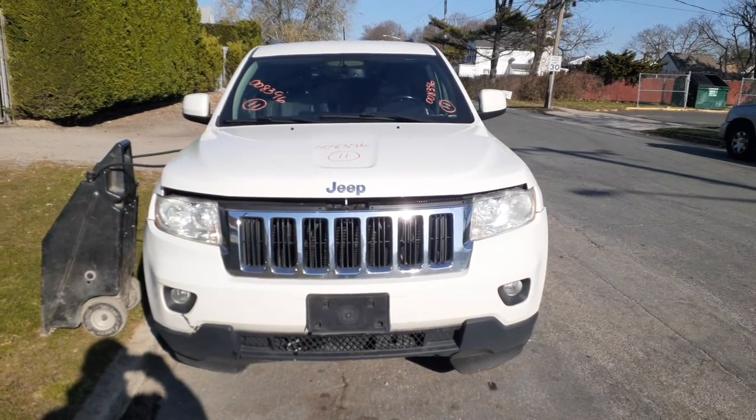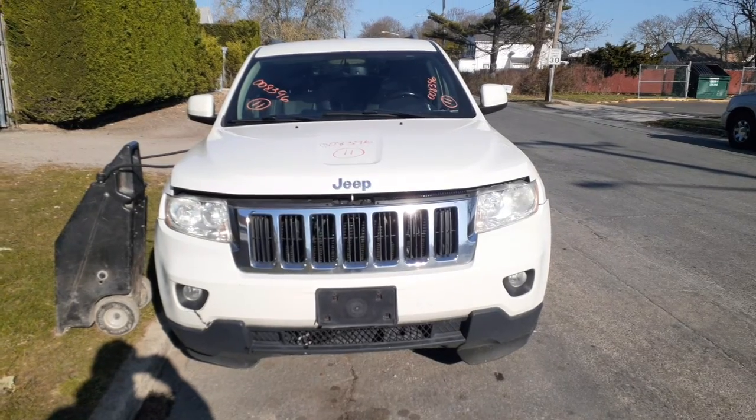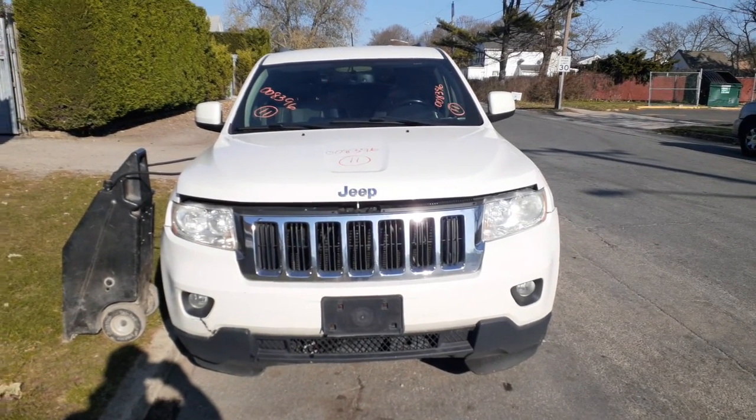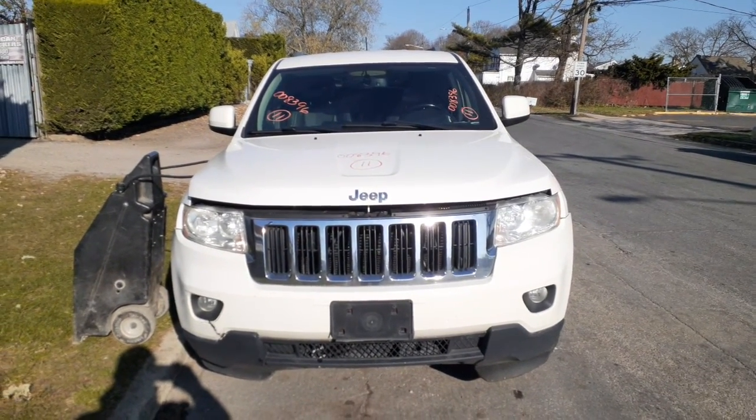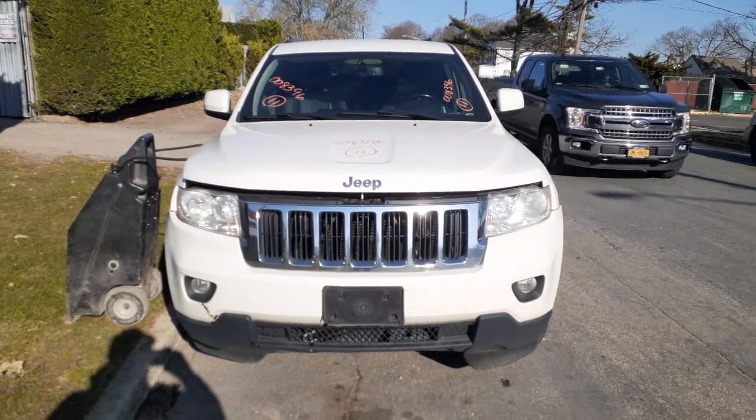A newest addition to the inventory here is a 2011 Jeep Grand Cherokee Laredo, 3.6 automatic 4x4, 187,000 miles. Stock number is 8396. It's got a bad motor and a rebuilt transmission.